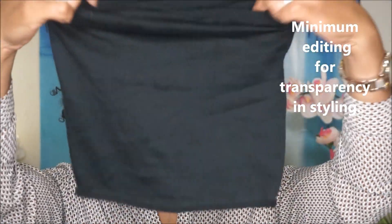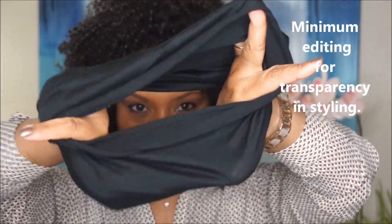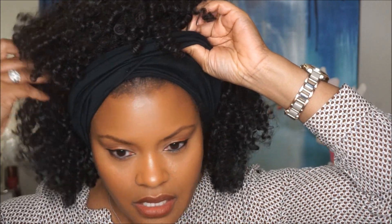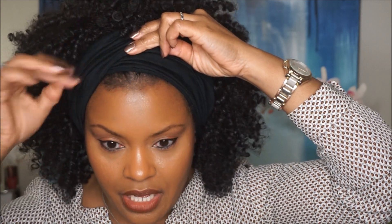All I did was take the lock sock and gather it up and put it over my head. Actually, I put it on before I put my wig on — it's a lot easier that way. So I went ahead and put the wig on and secured it along the sides, in the back, and in the front. I only used about four bobby pins. Then I took the lock sock and the hair and pulled it up, placing the front just above the beginning of my hairline. You could actually just wear it like this — it would be really pretty too.